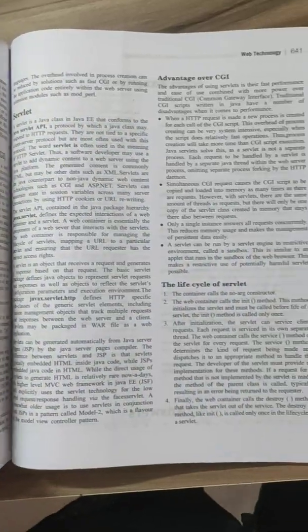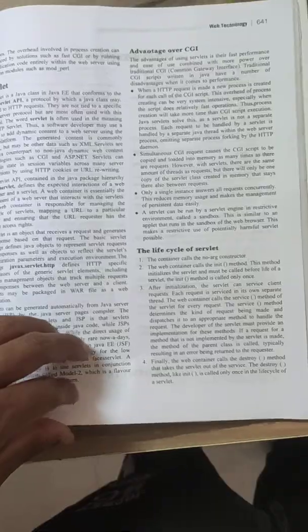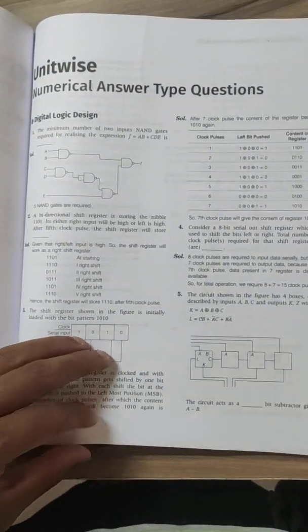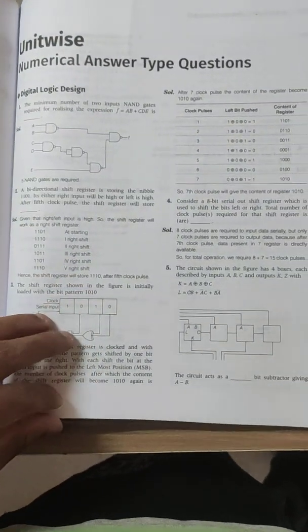There are also separate numerical type questions given at the back of the book. As you all know, numerical type questions are very common in GATE and you can get easy marks in them because there is no negative marking.